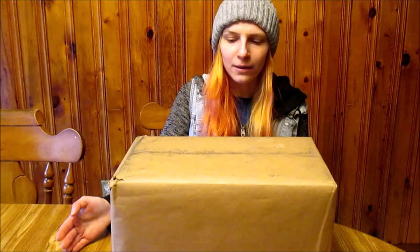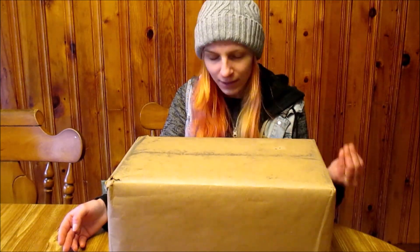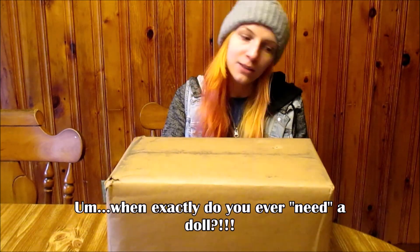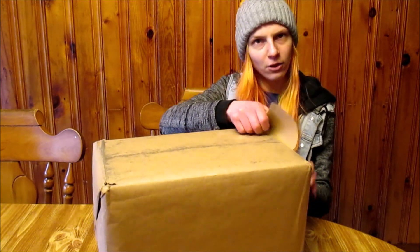I have an American Girl in this paper-covered box. She is from Mercari, and I was not planning on getting her, but a good deal came my way. I did not need this doll, but I had to have her, so I will explain more once I have her open.